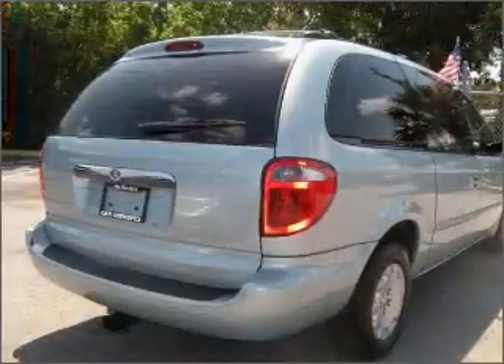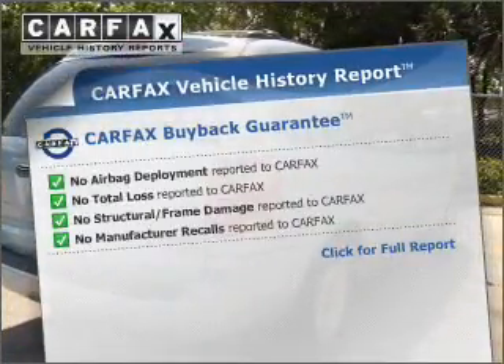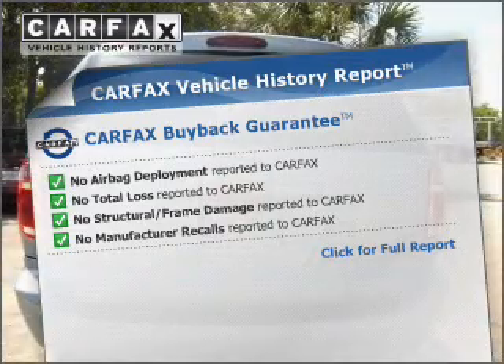Heated seats offer comfort in cold weather. This vehicle comes with a Carfax report, which reduces your buying risk by providing the vehicle's history before you purchase.